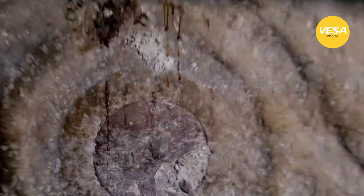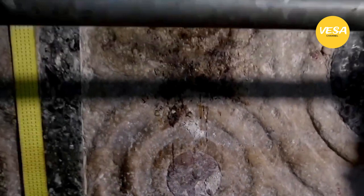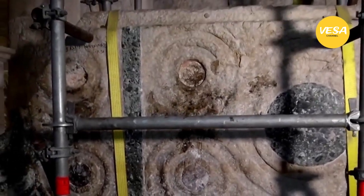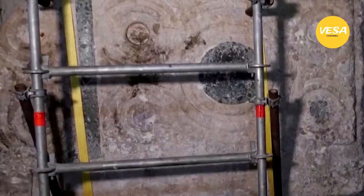Researchers believe the elaborate looping ornaments they found on the long-hidden part of the slab indicate it was once the decorated front of a medieval high altar that took pride of place centuries ago in one of Christianity's holiest sites.